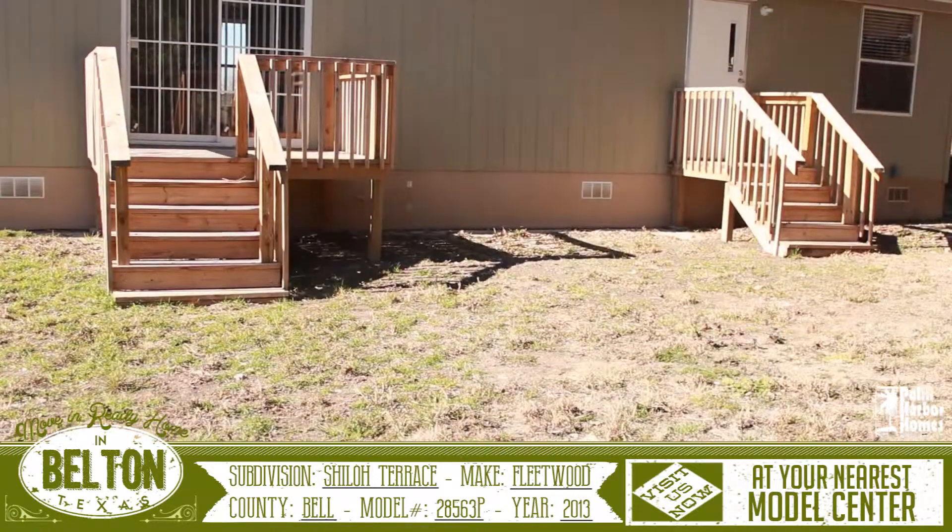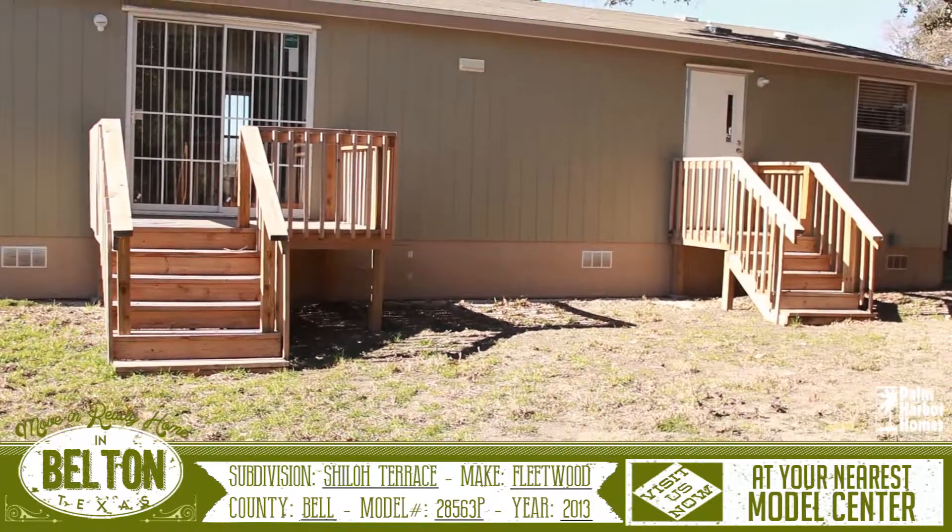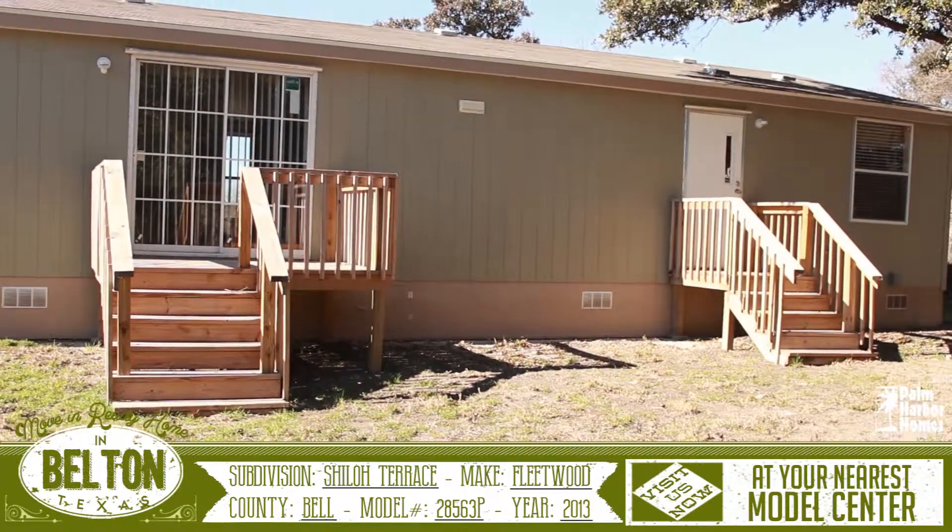For more information on this home or any of our other move-in ready homes, visit us now at your nearest model center.